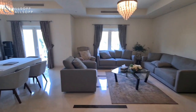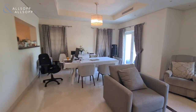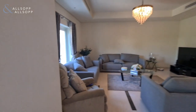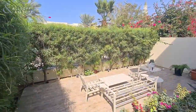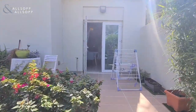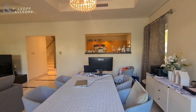There's a downstairs bathroom, and then walking through to a spacious open-plan living and dining area. You've got access from the living and dining area to the outside terrace. It's a very well-maintained property.